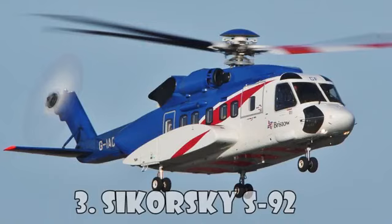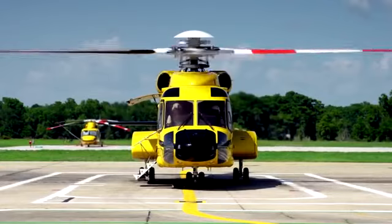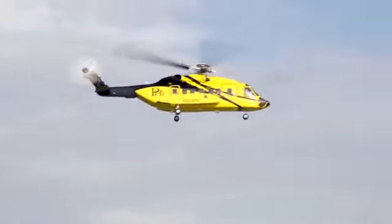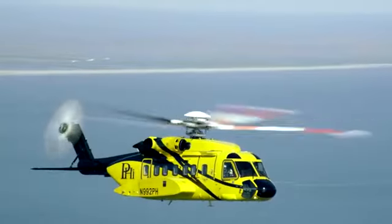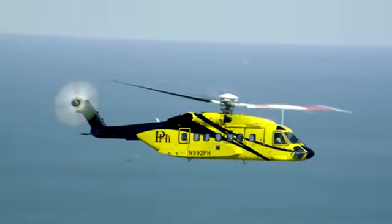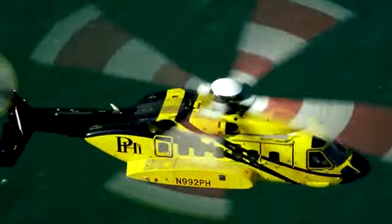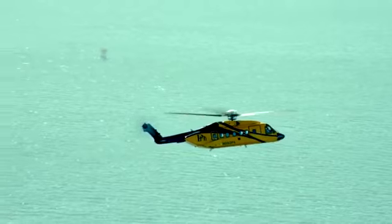Sikorsky S-92 is a twin-engine medium-lift helicopter built by the famous Sikorsky Aircraft and Helicopter Construction Enterprise for civil and military purposes. The S-92 has a full aluminum frame and is equipped with a four-bladed rotor to reduce noise and vibration. The military version is called the H-92 Super Hawk, and another option called the VH-92 is used by the United States Marine Corps for the transportation of the President. Other users include the CHC Helicopter Corporation, Bristow Helicopters, and Cougar Helicopters. The Sikorsky S-92 costs $17.7 million.